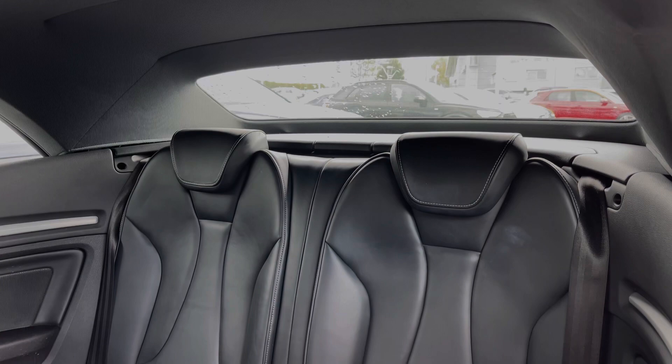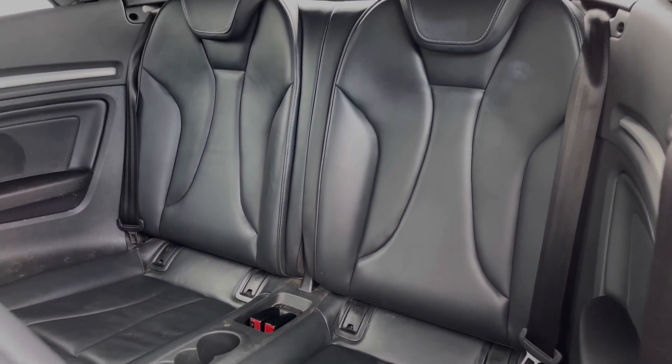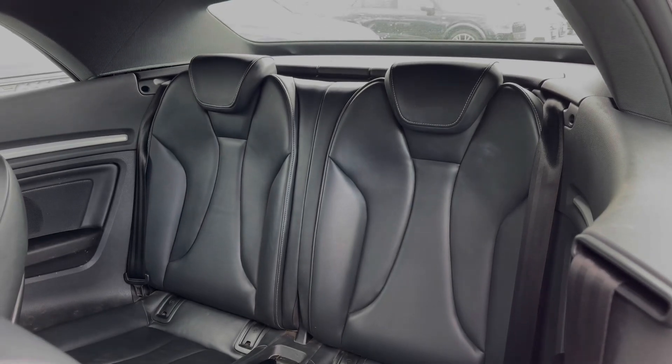The rear seats in this car come finished in leather material and also feature the child ISOFIX anchor points, allowing you to easily and safely install a child car seat, with two cup holders also to the centre.